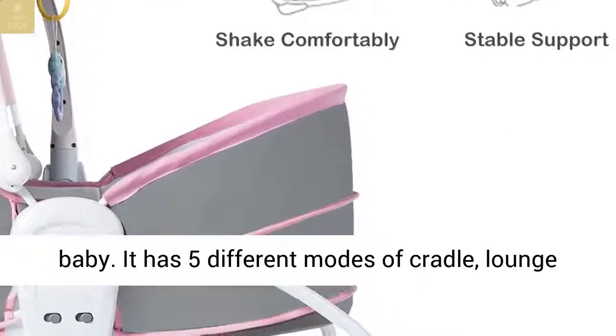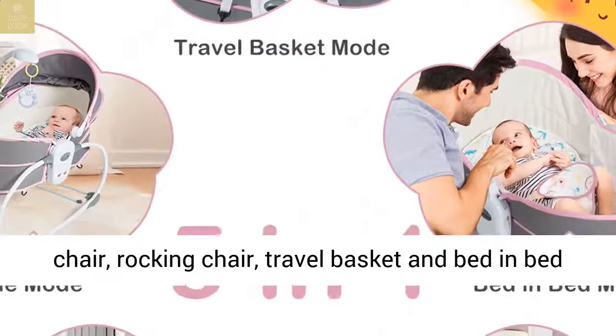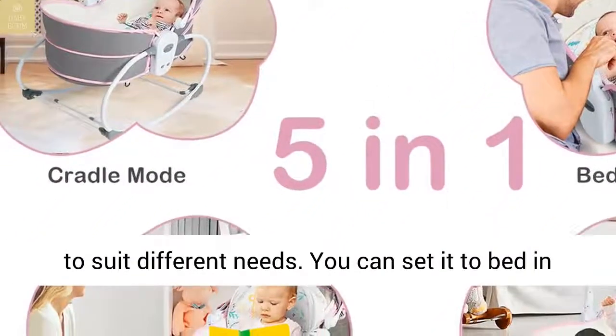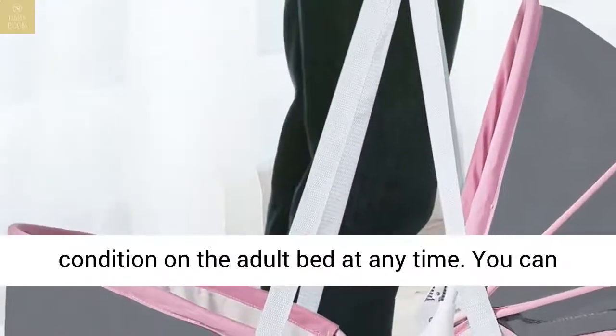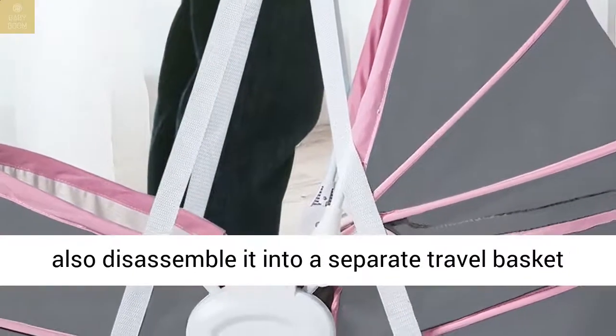It has five different modes: cradle, lounge chair, rocking chair, travel basket, and bed in bed, to suit different needs. You can set it to bed-in-bed mode so that you can check your baby's condition on the adult bed at any time. You can also disassemble it into a separate travel basket for easy carrying.